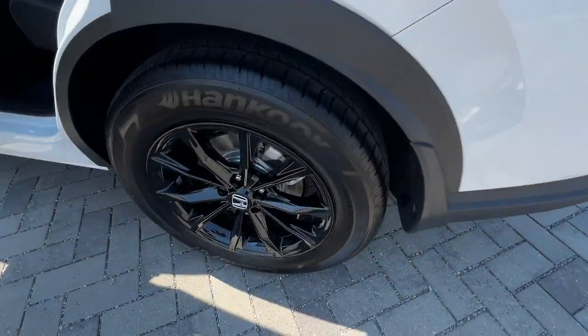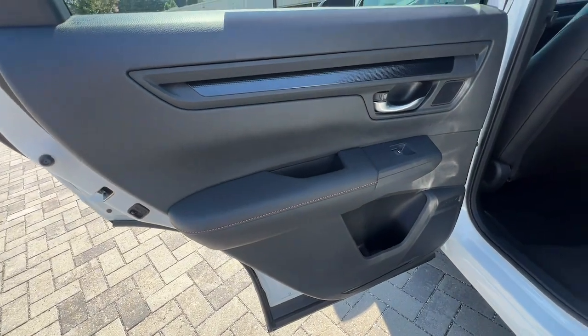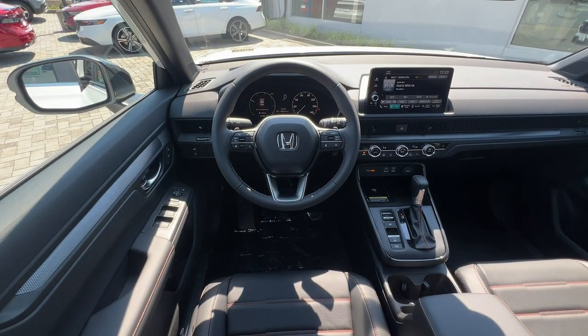Pre-collision system, intelligent auto on-off high beams, lane departure warning, moonroof, keyless entry, satellite radio, keyless start, remote engine start, power passenger seat, backup camera.